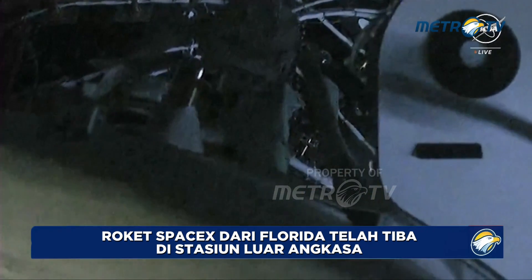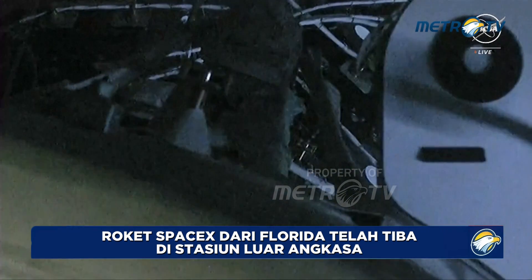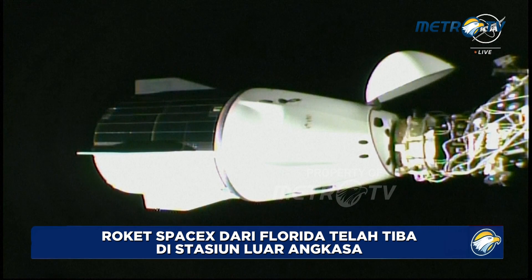Contact confirmed. Dragon made contact with the International Space Station at 11:28 PM Pacific, while flying over the North Atlantic Ocean just east of Newfoundland. Soft capture ring retraction completion is expected just a couple of minutes from now.